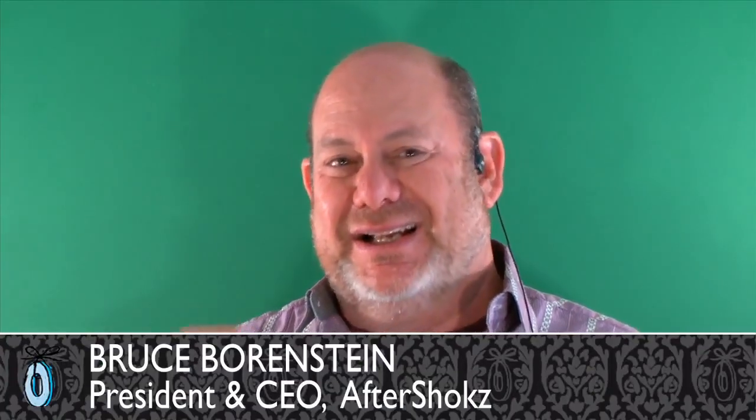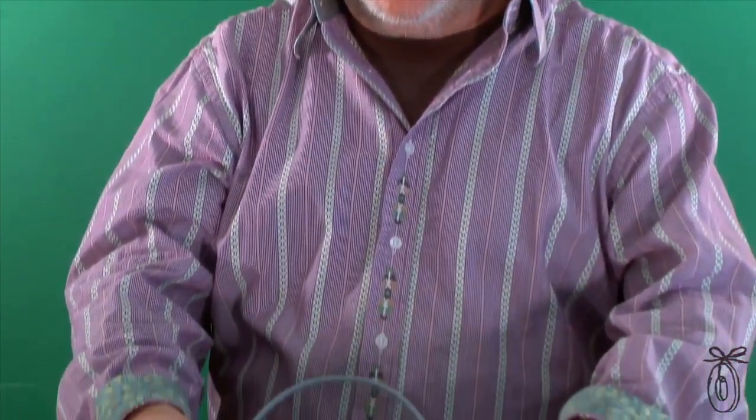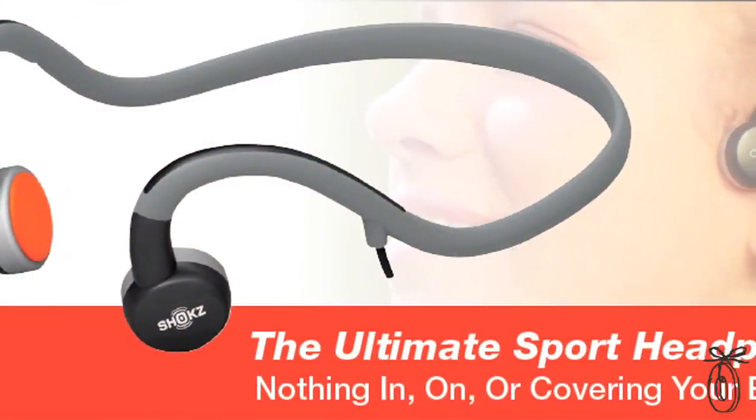I'm listening to my music — a little bit of Eric Clapton here — and I can talk to you and hear you if you were here talking to me. I'm going to have you make believe that this box is your head, and now we're transmitting the music through the box so you can hear it — and that's kind of how bone conduction works.